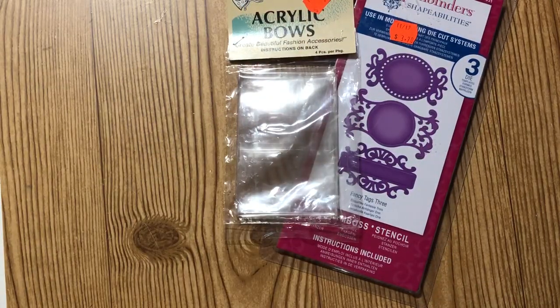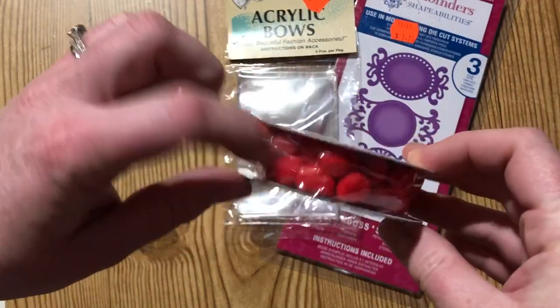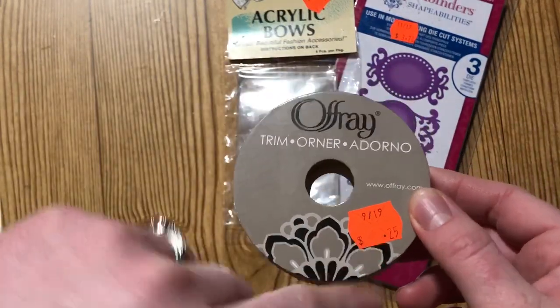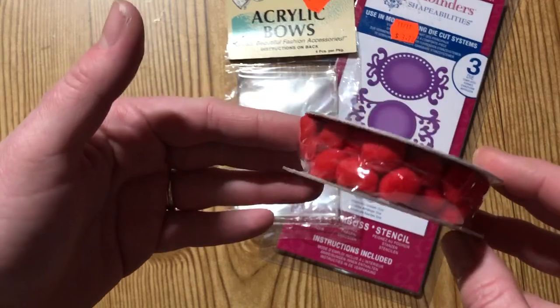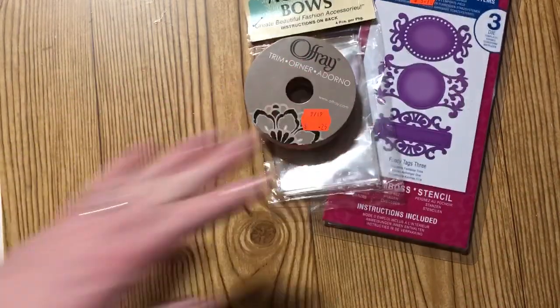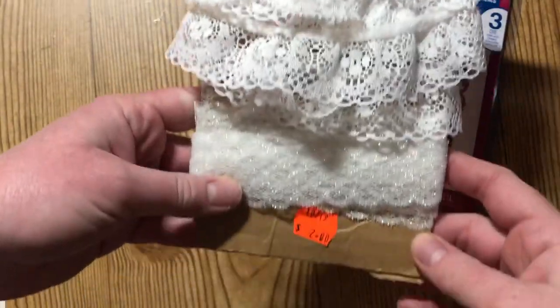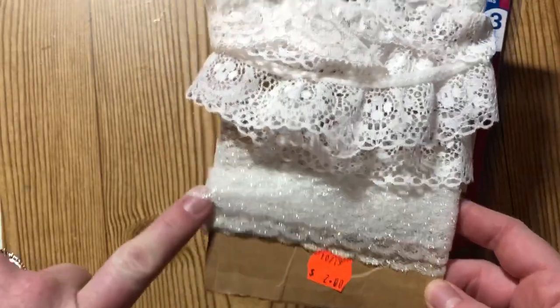I found some trims — I got this one that was sort of on a spool, just a quarter. It's a red pom-pom trim which would be perfect for Christmas, so I just couldn't pass that up.